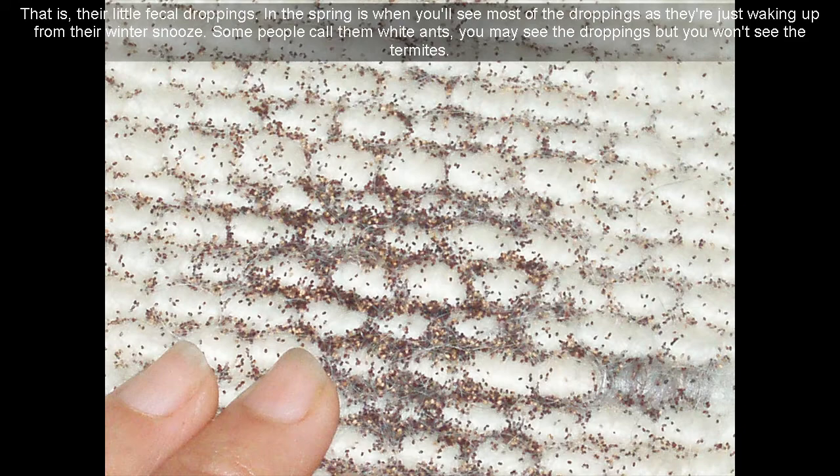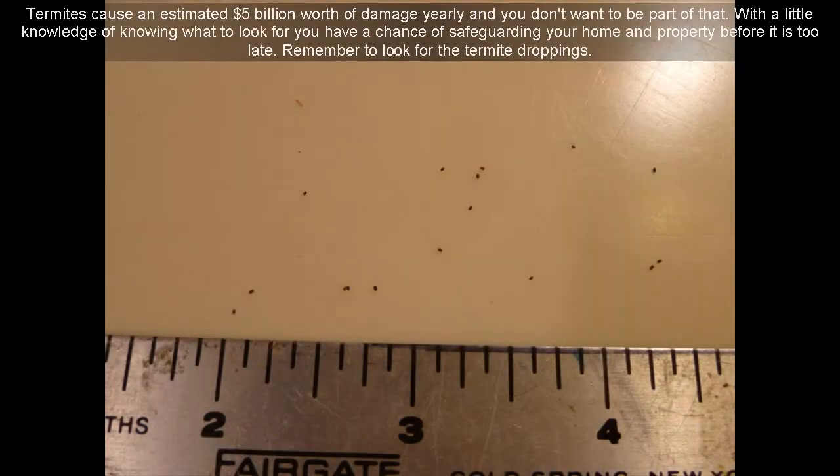In the spring is when you'll see most of the droppings, as they're just waking up from their winter dormancy. Some people call them white ants — you may see the droppings but you won't see the termites. Termites cause an estimated $5 billion worth of damage yearly, and you don't want to be part of that. With a little knowledge of knowing what to look for, you have a chance of safeguarding your home and property before it is too late.